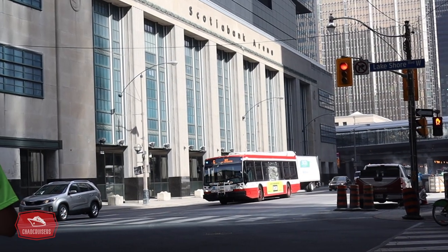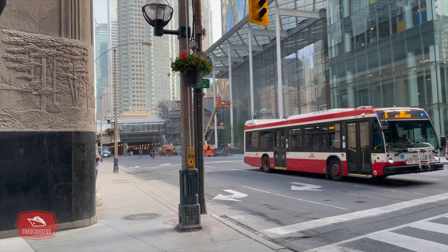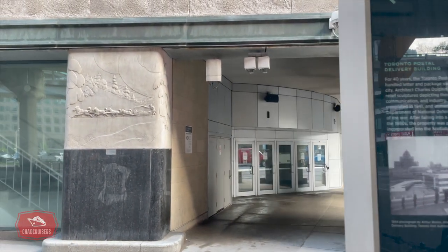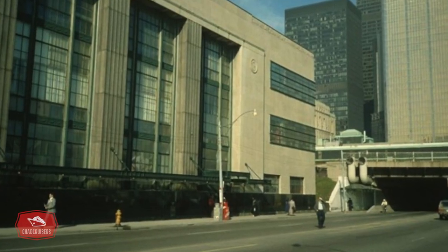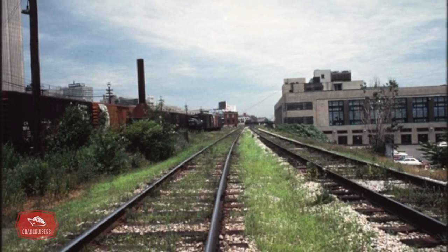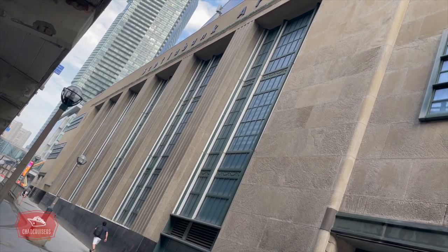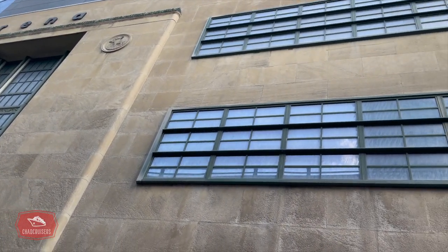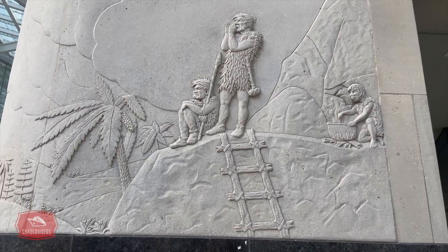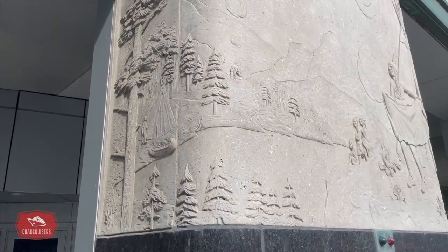At Bay and Lakeshore is the Scotiabank Arena, home of the Toronto Maple Leafs and the Toronto Raptors. The building incorporates the façade of the original Toronto Postal Delivery Building, opened in 1941 to serve as a postal handling facility. Trains would arrive at the adjacent Union Station and mail would be transferred off the train into the building via underground tunnel. In 1989, the building closed as a postal sorting facility and sat disused until 1999 when it was modified and repurposed as the Scotiabank Arena. Looking closely at the outside, we may notice limestone carvings depicting a history of transportation and communication in Canada.